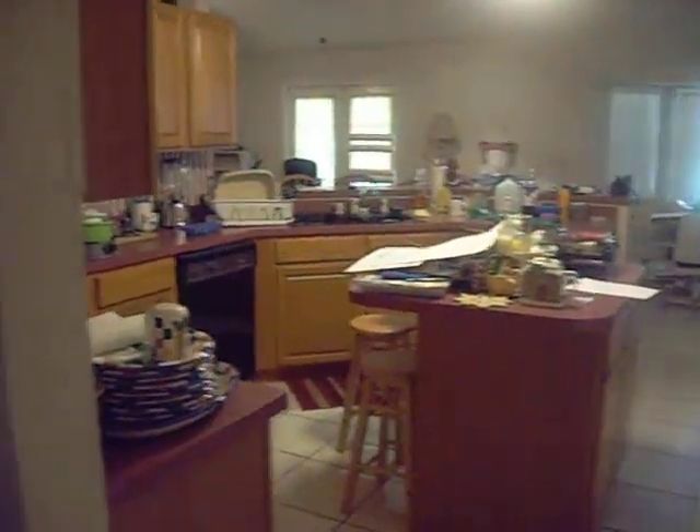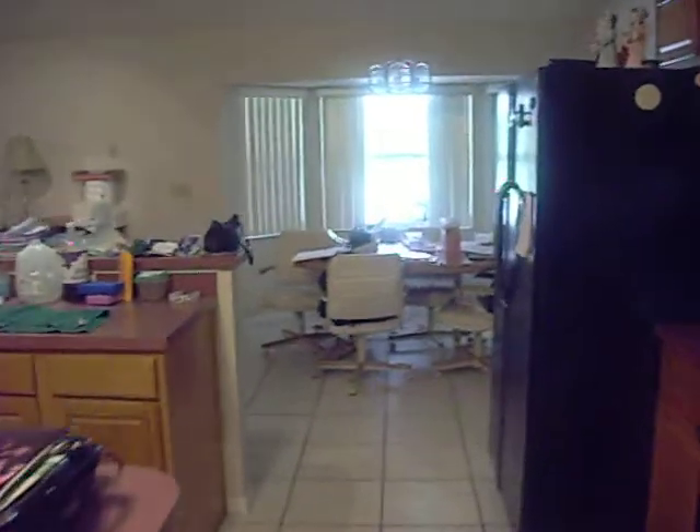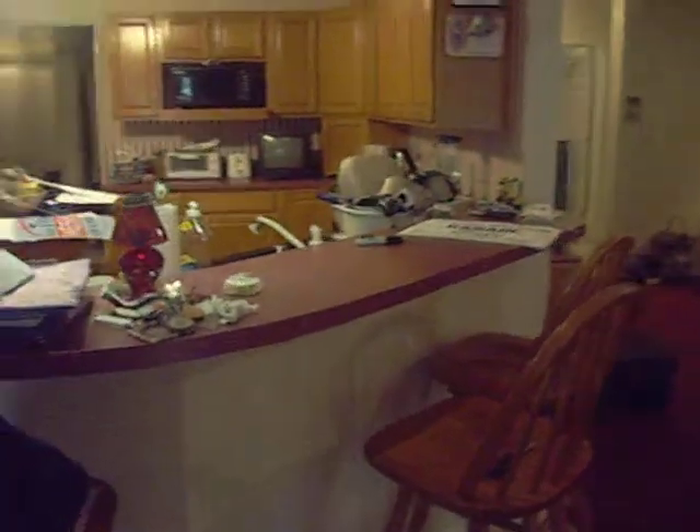This is the front entry. We have a dining room — they have a lot of stuff packed up because they're moving. Then going all the way over here, we have a beautiful big kitchen. And as I go from the kitchen, there's an eating area on this side. Then we come to a very big living room, and as you can see there's an island off the kitchen.